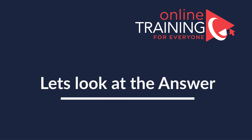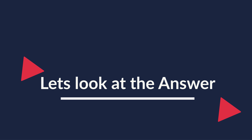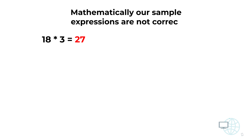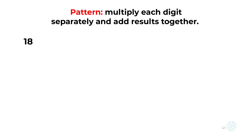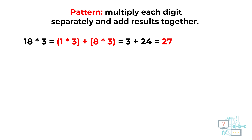Even though mathematically our sample expressions are not correct — for example, 18 by 3 is not equal to 27 — if you multiply each digit separately and add results together, you will get to the result you need. For example, 18 by 3 should be processed as (1 multiplied by 3) plus (8 multiplied by 3), which would be equal to 3 plus 24, which equals 27.